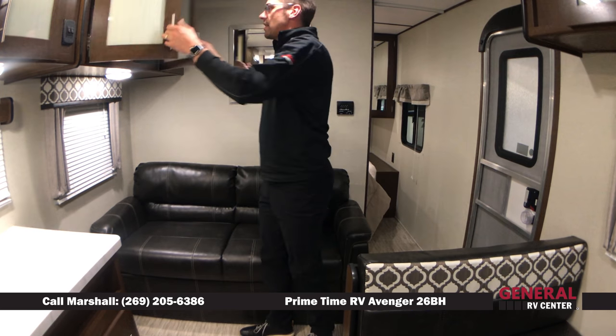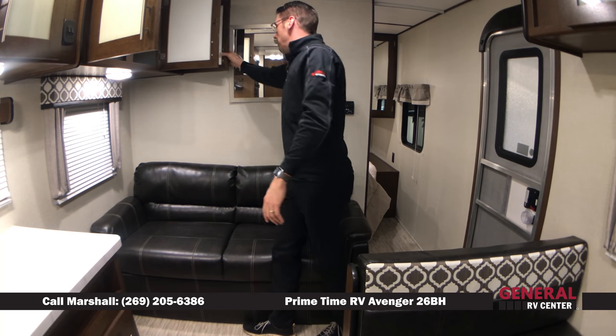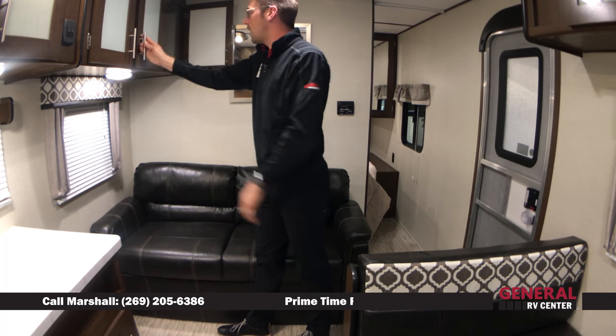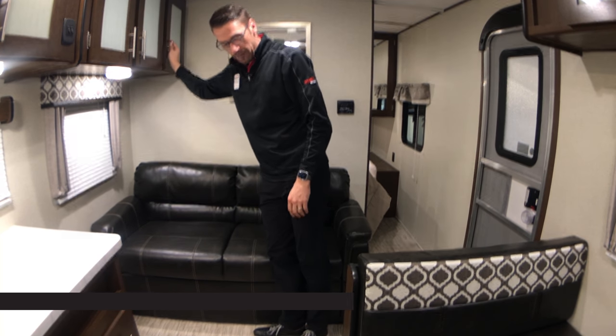You've got more storage space above the bed here that's going to be very deep. That'll give you extra storage space for food, clothing, or any of your extra camping gear.